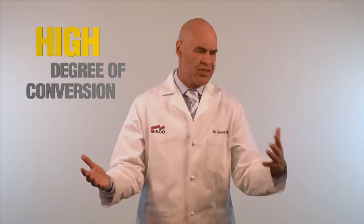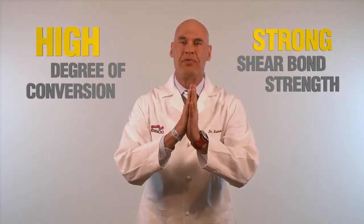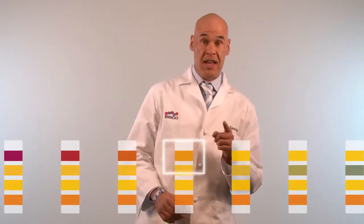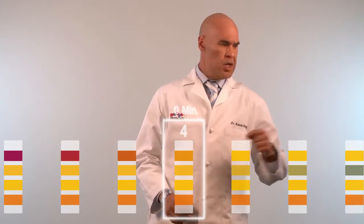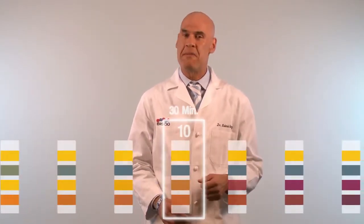High degree of conversion, strong shear bond strength, and TheraCem bonds really well to zirconia. Its special formula allows for continuous release of calcium and fluoride ions and has been uniquely designed to transition from an acidic pH needed for initial bonding to a preferred alkaline pH within minutes.